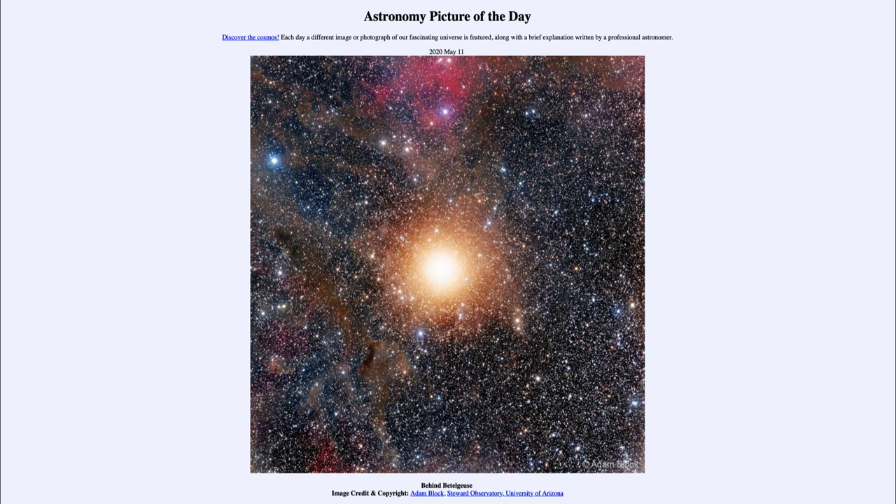So what might be behind Betelgeuse? One thing that is behind Betelgeuse is the rest of the constellation of Orion. When you look at Orion, you see all the stars making up the pattern of the hunter. However, all those stars are not at the same distance. Most of the bright stars are part of the Orion star-forming region, all about 1,300 light-years away. Betelgeuse is much closer — only about 700 light-years away — so it is actually in front of the rest of the constellation.